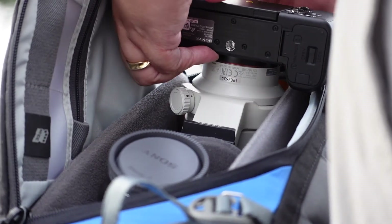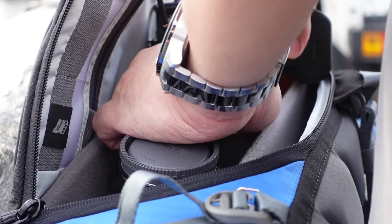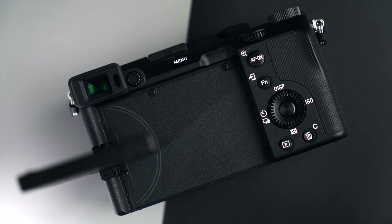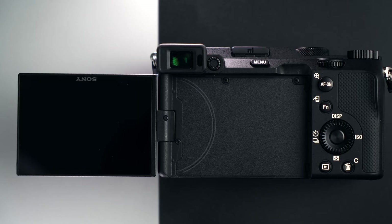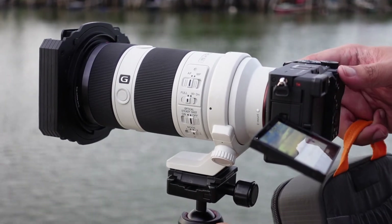I absolutely love how it takes up much less space in my bag, allowing me to bring more lenses, or if I actually do want it, I can just pack light. What's not to love with the VariAngle screen? It allows me to shoot in comfort, shoot from unusual angles, maybe pointing up or pointing down, and I never lose sight of monitoring my frame and my composition.